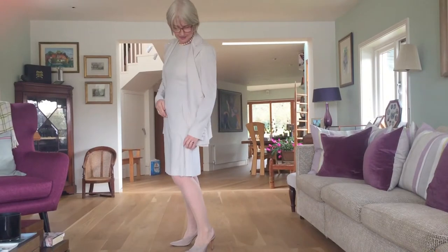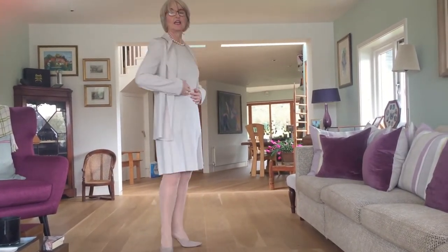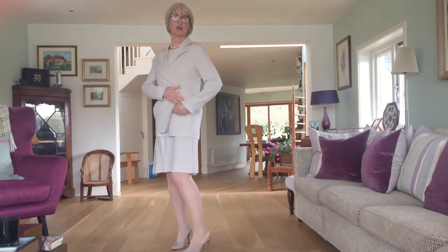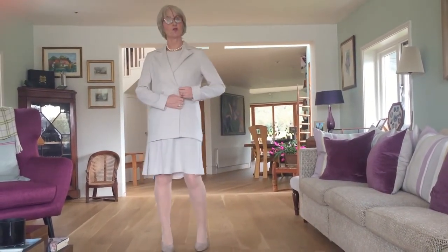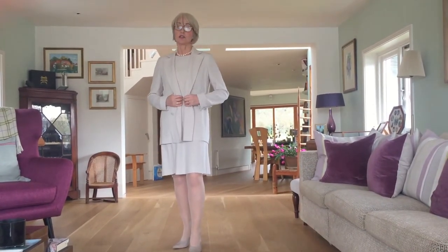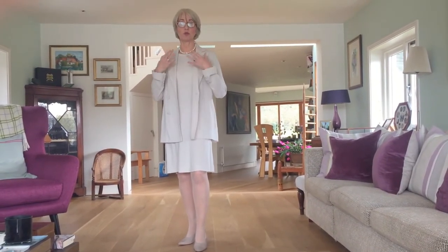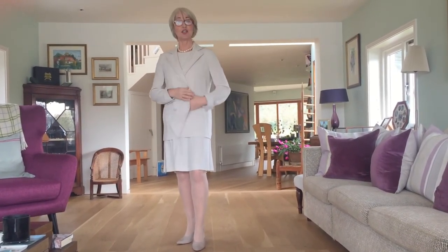And also this little kick pleat on either side — I think it's very flattering because it makes me look slimmer than I actually am. The shape and silhouette, if you have a look, is gorgeous. So this is an outfit that I think could take you to any social event this summer. You could jazz it up with brightly coloured accessories and jewellery, or you could keep it very sedate and sober like I have, with a pearl necklace.